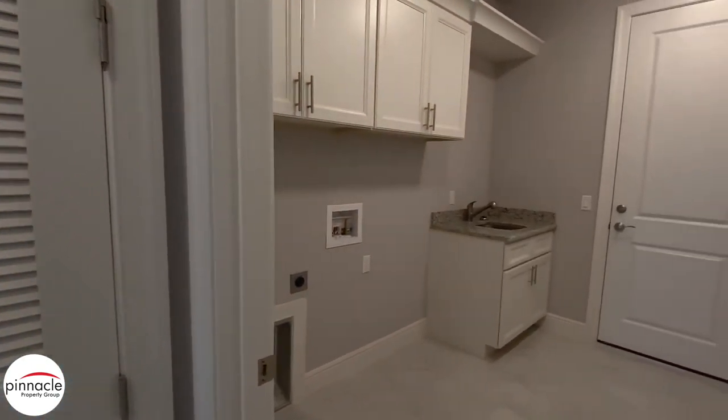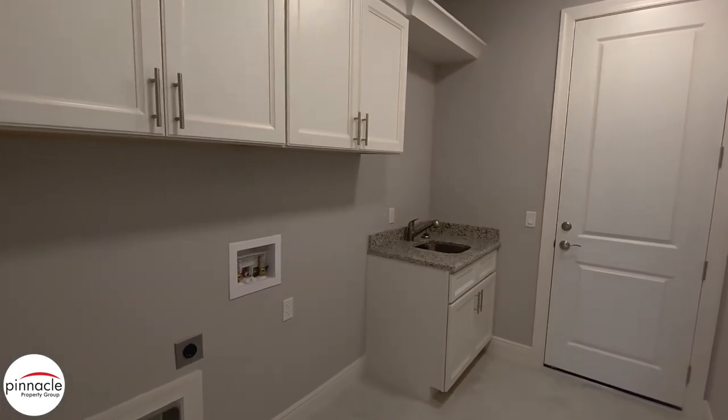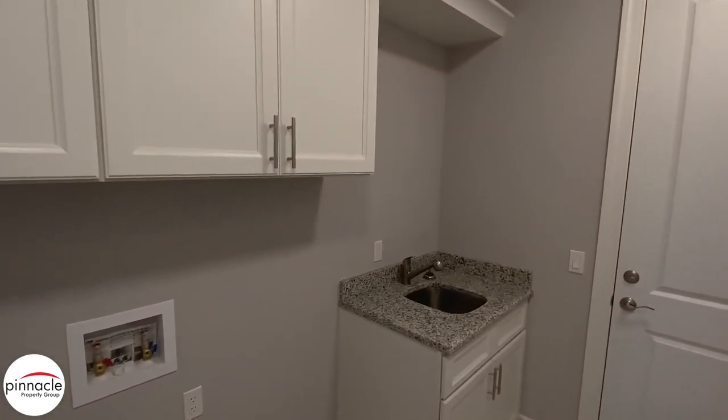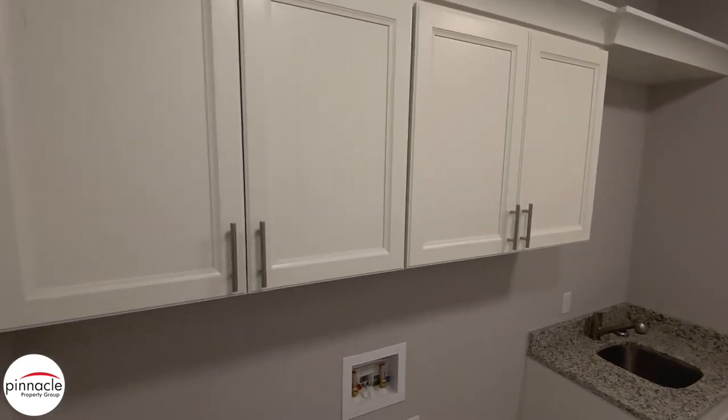Over in the laundry room, we have upper cabinets with crown above, and then we have our standard sink base cabinet. They went with the undermount sink for this home.